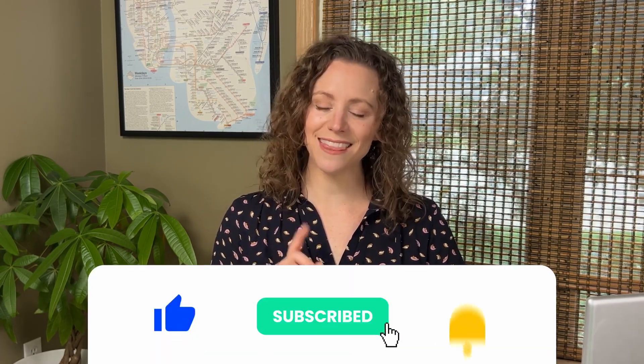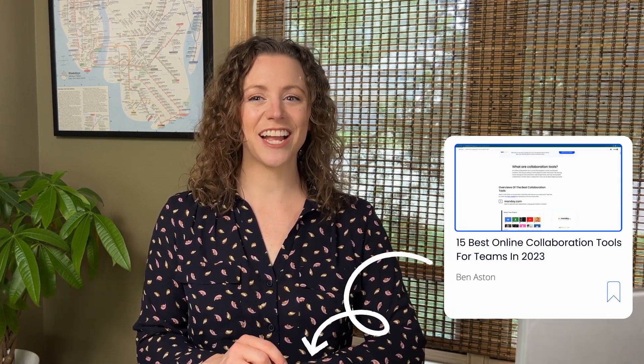Armed with the top project collaboration tools for 2023, you're one step closer to conquering the challenges of collaboration in your project. Any tools we've missed that you think deserve a mention? Tell us in the comments. Don't forget to like, subscribe, and hit the bell button. And if you want to learn more about all the collaboration tools we love, make sure to check out our full article — link in the description below.